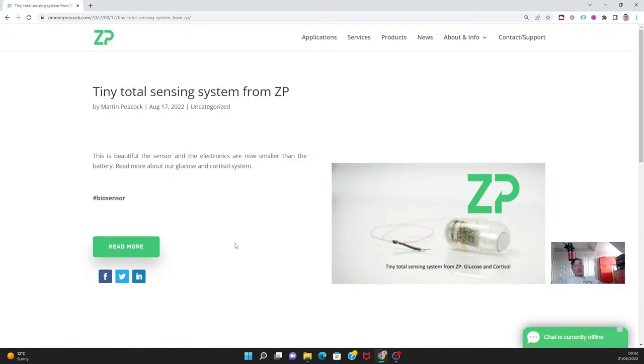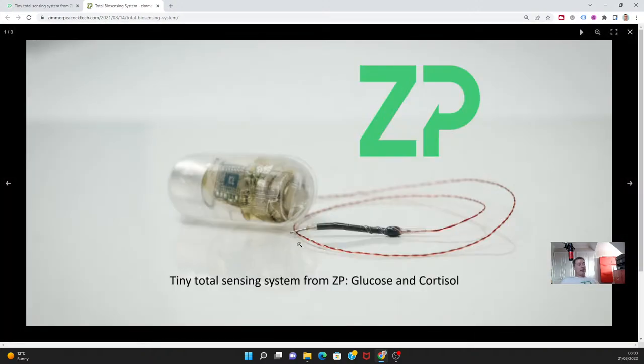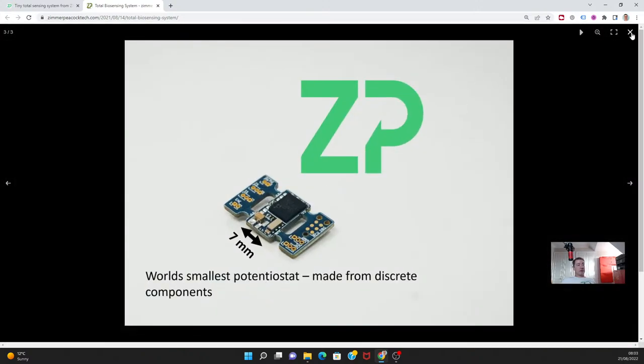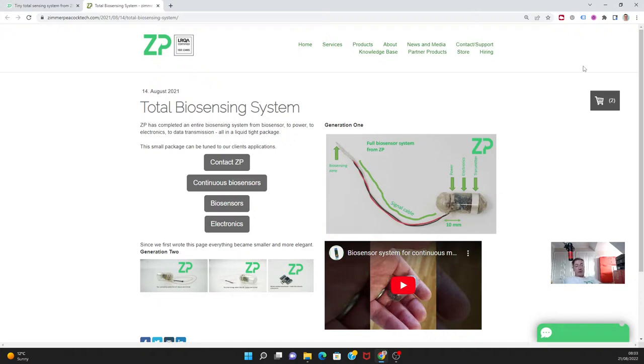Something else we put out this week, which I think is quite significant, is our Fish Tag program. It's about putting a CGM and a cortisol sensor into a fish and leaving it there for several months to constantly monitor glucose and cortisol, giving us a sense of the well-being and stress of the fish. We've put some recent images up because we're essentially moving to generation two of that product now, and it's working really well — showing the entire package from CGM up to cloud.